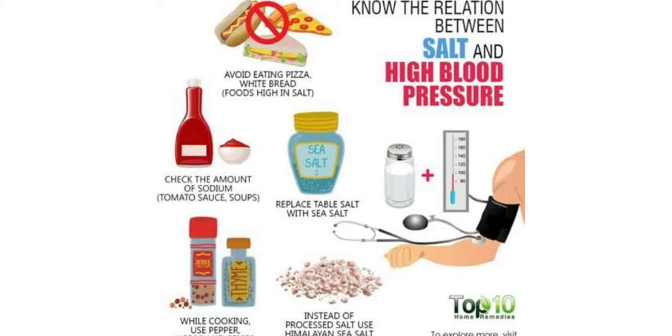Sodium, which can cause high blood pressure. Some of the foods high and low in sodium are the following.